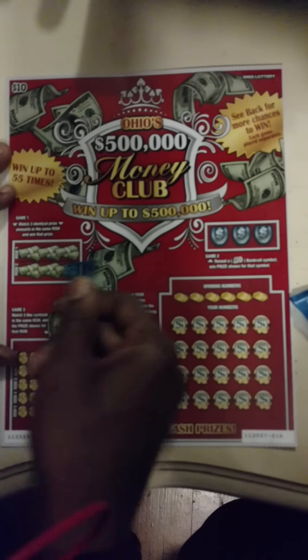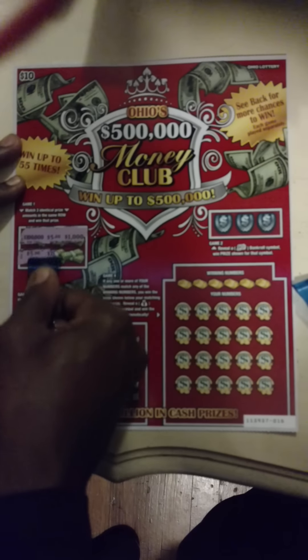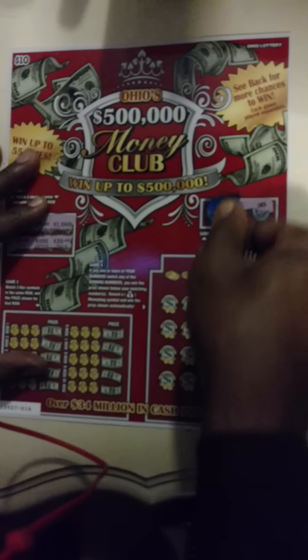Game one: match three identical prize amounts in a row and win. Let's see what we got here... nothing on game one. Game two: reveal the money roll to win the prize shown. Let's see if we can win one here — that's not a money roll, that's a little pig in a blanket... and a gold bar. Nada.